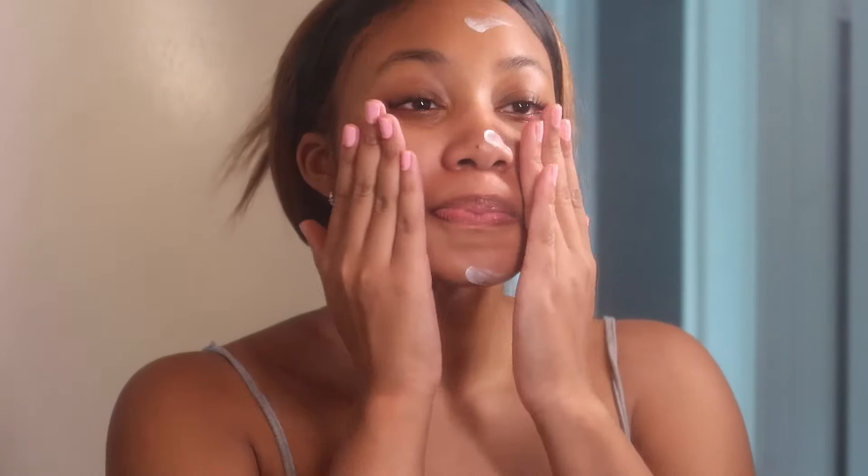Next I'm using some moisturizer — this is from First Aid Beauty and it's the Ultra Repair Cream. My skin has been extra dry lately, especially around my nose, and it actually really hurts. So I'm using my winter moisturizer, which has colloidal oatmeal that's soothing. The moisturizer is very thick and good for eczema and dry skin.